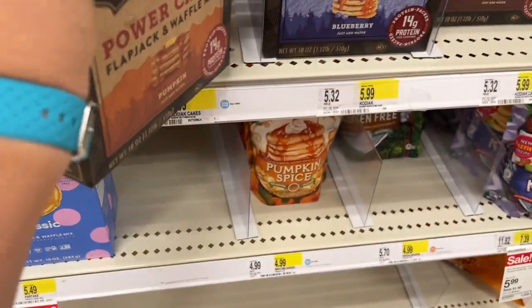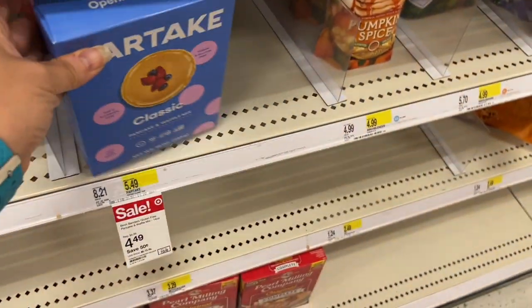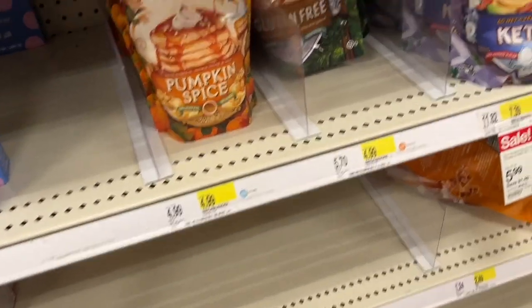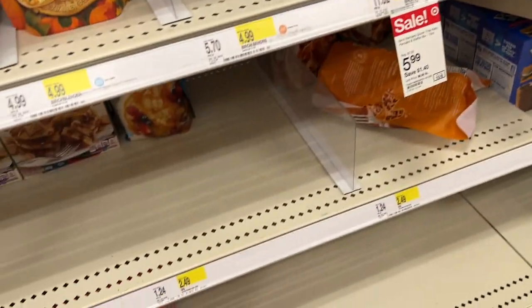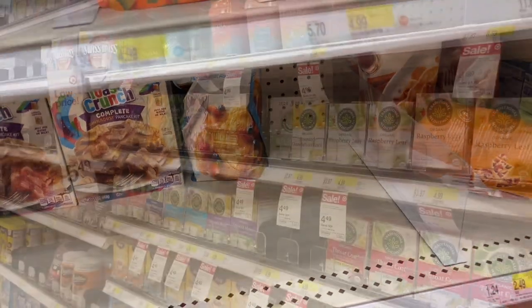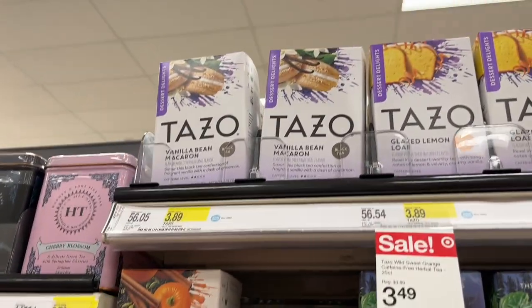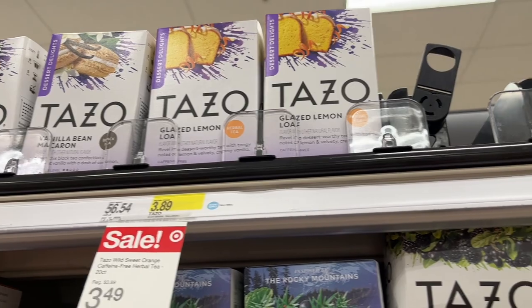I love pumpkin, I'm all about pumpkin. Look, Partake even has a pancake mix, though the protein isn't quite as high. They have Birch Benders as well. And look at that — Timmy will love the cinnamon toast crunch pancakes.